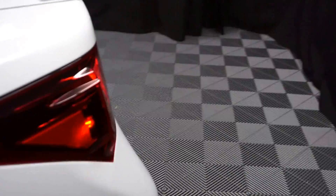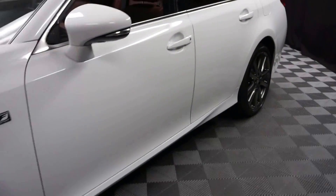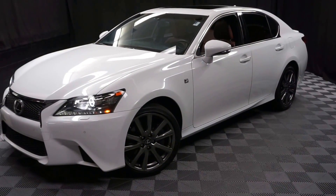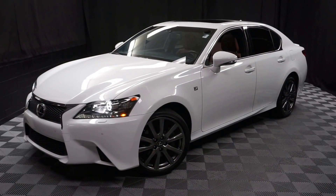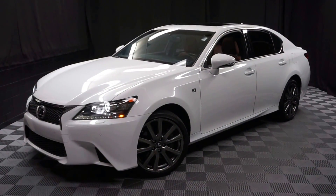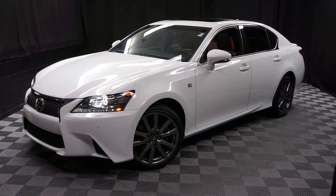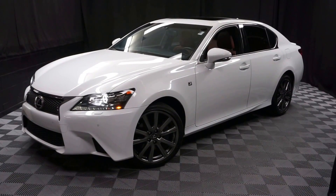Looking for more information on this '14 F-Sport or any of the other almost 100 vehicles in our pre-owned inventory, in our 90,000 square foot pre-owned showroom? That's right — when you come here to Lexus of Wilmington, you do your car shopping indoors to avoid the elements of the weather. Stay warm, stay cool, stay dry when you car shop inside at Lexus of Wilmington. Go to LexusofWilmington.com for more information.